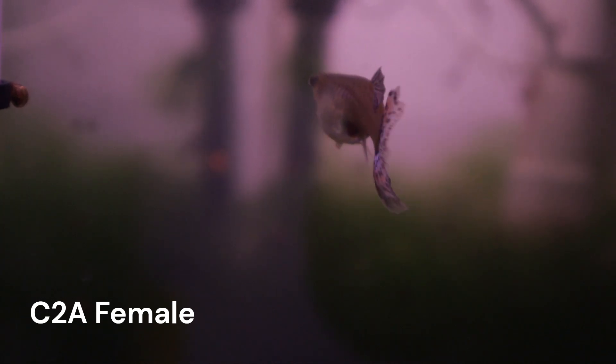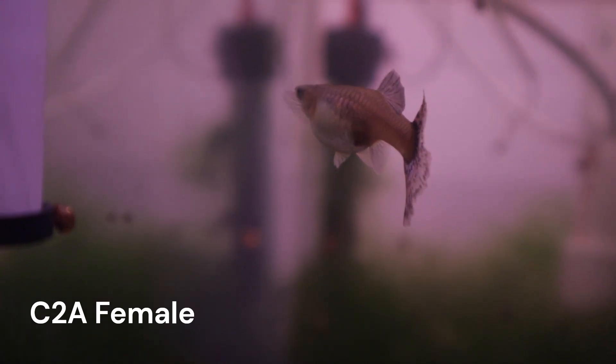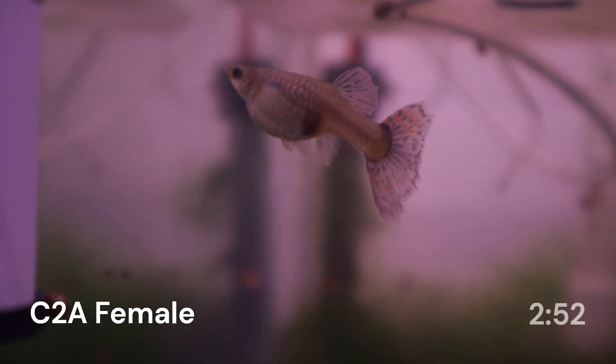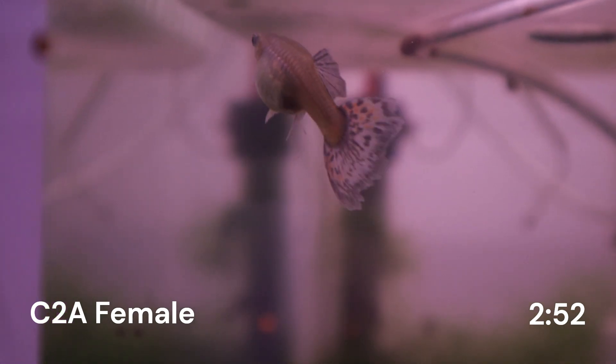Most of the video will just be footage I gathered of the fry munching on baby brine shrimp with some background music. If you want to go ahead and skip to that section of the video, follow the timestamp that is shown at the bottom right corner.